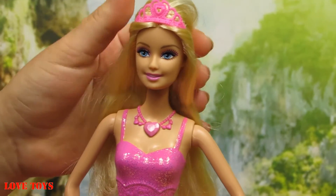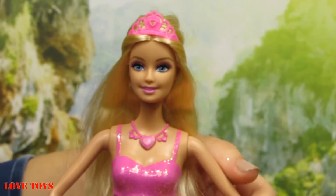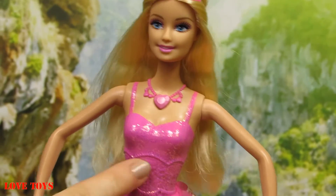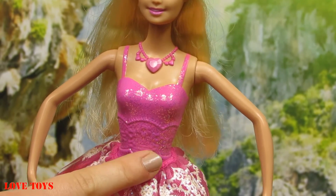On the top of her head we can see a very lovely pink tiara. Now let's look at her outfit — we can see that her top is all pink and covered with a lot of shining glitter.